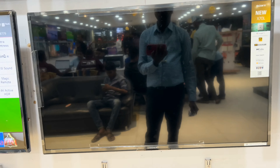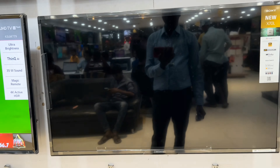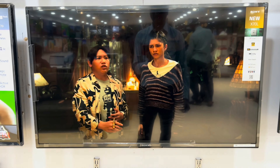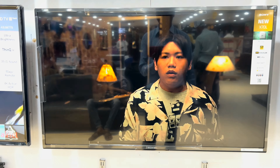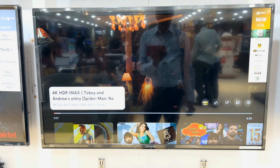The X70L does well in terms of brightness, even with all the lights on and windows open. I sat through movies like You've Got Mail, Four Weddings and a Funeral, and the latest Michael J. Fox movie. There is enough sharpness in the 4K panel.